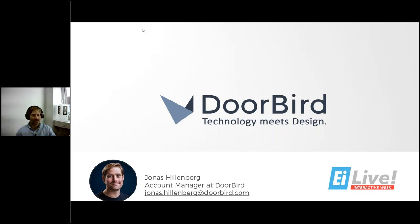Good Friday everybody, and welcome to the EA Live Interactive Week at the DoorBird product presentation. We're very glad that you're attending today. My name is Jonas, I'm an account manager here at DoorBird. We've been given a great chance to present our brand DoorBird during this 30-minute slot.